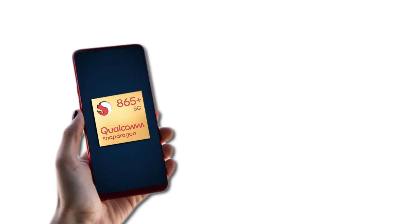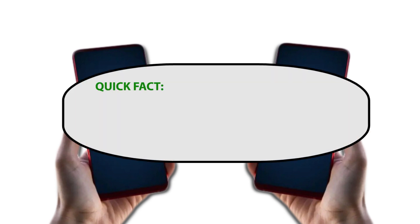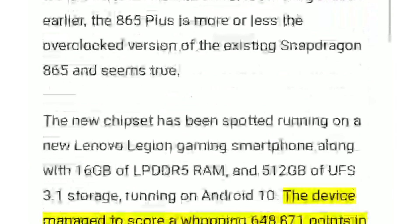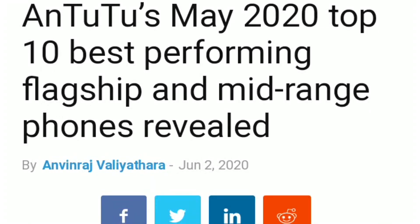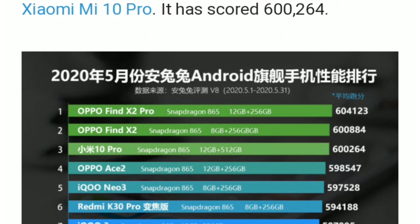Welcome to this chipset comparison video between the latest Snapdragon 865 Plus versus the original Snapdragon 865. The newly released Snapdragon 865 Plus is 10% more powerful than the original Snapdragon 865 according to AnTuTu's score, run on the forthcoming Lenovo Legion smartphone. The Snapdragon 865 Plus scored a whopping 648,871 points in AnTuTu, compared to the Snapdragon 865 score of 604,123 points at its peak. Let's now head to the full comparison.